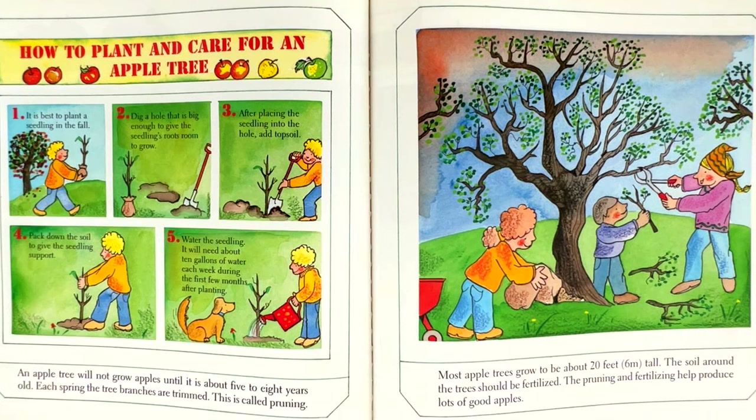How to plant and care for an apple tree. Step one: it is best to plant seedlings in the fall. Step two: dig a hole that is big enough to give the seedling's roots room to grow. Step three: after placing the seedling into the hole, add topsoil. Step four: pack down the soil to give the seedling support. Step five: water the seedling. It will need about 10 gallons of water each week during the first few months after planting.